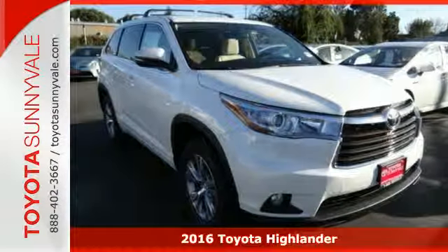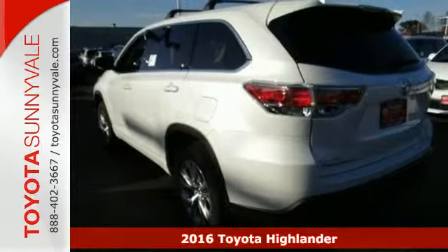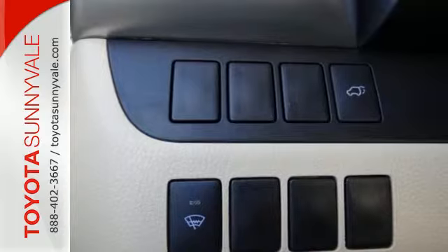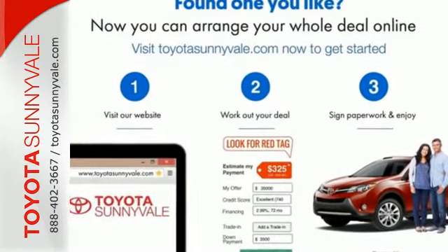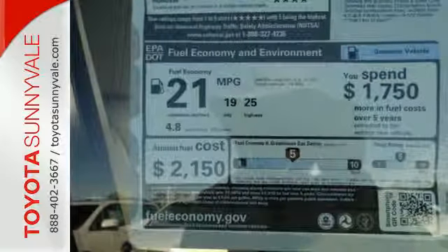Here's the 2016 Toyota Highlander. It was made with power, space and comfort for the fast-paced, schedule-packed, barely-timed to breathe life you experience every day. The athletic design shows off its eagerness to get going with its responsive engine and 6-speed electronically controlled automatic transmission with super-safe snow mode.